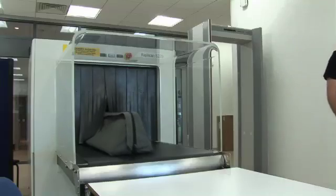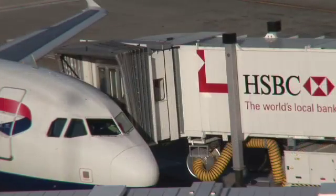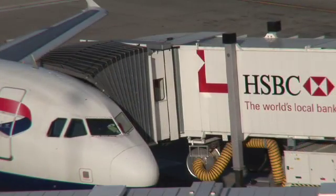Transportation systems — cars, buses, trains and aeroplanes — are increasingly replicating facilities available in the home and the office.